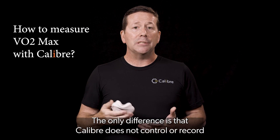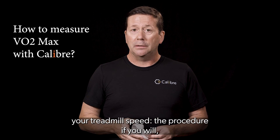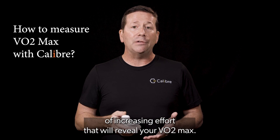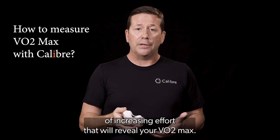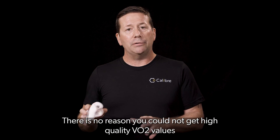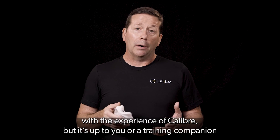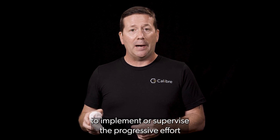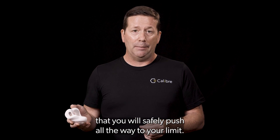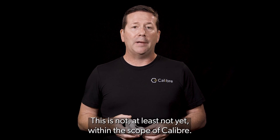The only difference is that Caliber does not control or record your treadmill speed — the procedure, if you will — let alone drive you through a pre-programmed sequence of increasing effort that will reveal your VO2 max. There is no reason you could not get high-quality VO2 values with the experience of Caliber, but it's up to you, or a training companion, to implement or supervise the progressive effort that you will safely push all the way to your limit. This is not, at least not yet, within the scope of Caliber.